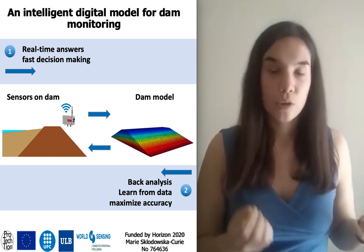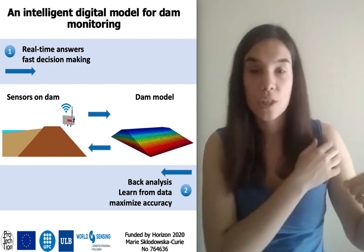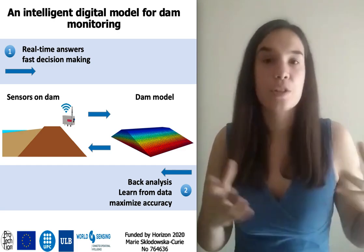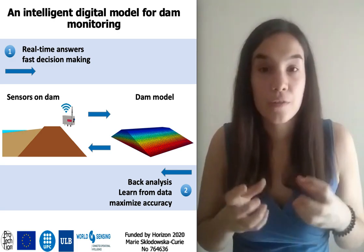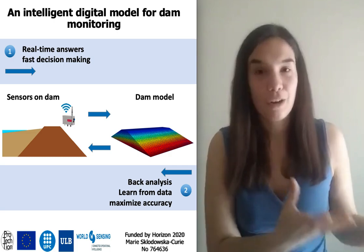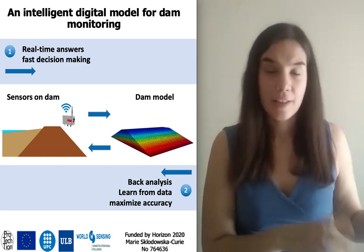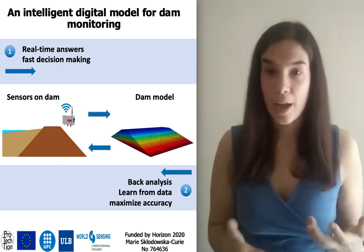In order to monitor the functioning of these structures, engineers place sensors in different parts of the dam. These sensors measure important physical quantities such as deformation of the material or water pressures developed in between the pores of the soil. We have the technology to wirelessly transmit this data from the sensors at the dam to a remote computer in real time.